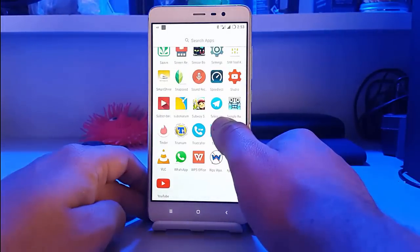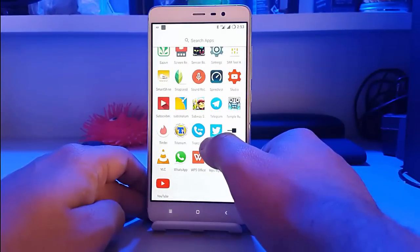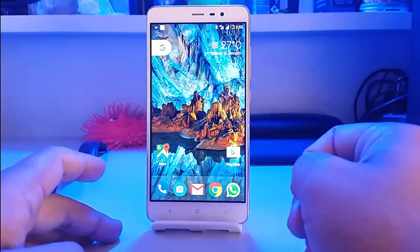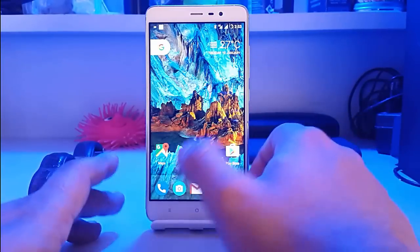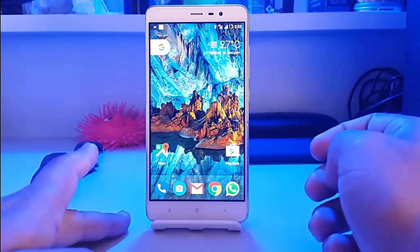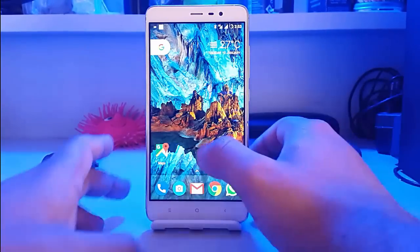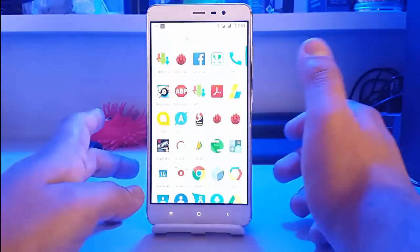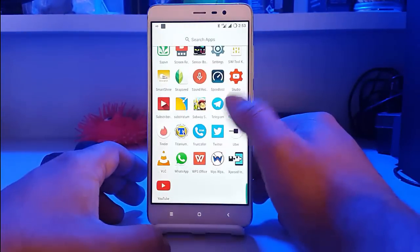The Substratum theme engine is added but is not working as of now. The developer will likely be removing that commit from the ROM, so we will not have the Substratum theme engine on this ROM. Theming on this ROM is quite difficult — you cannot theme it entirely on your own.